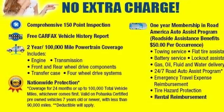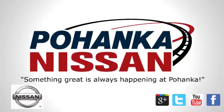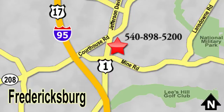Hurry in today and see it for yourself. Welcome to Pohanka Nissan in Fredericksburg. Something great is always happening at Pohanka. Located on Route 1 in Fredericksburg, Virginia.